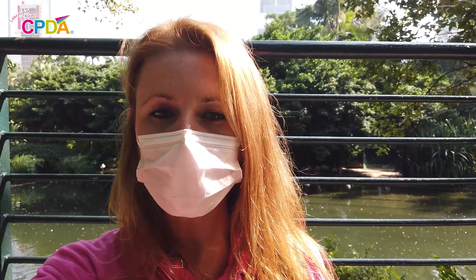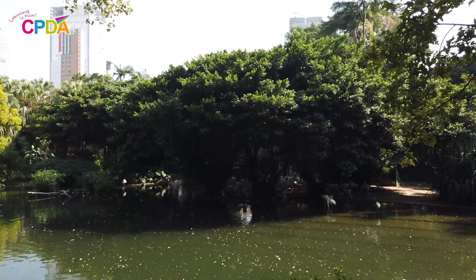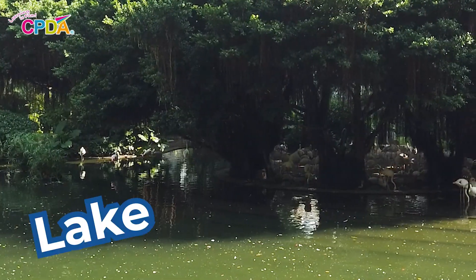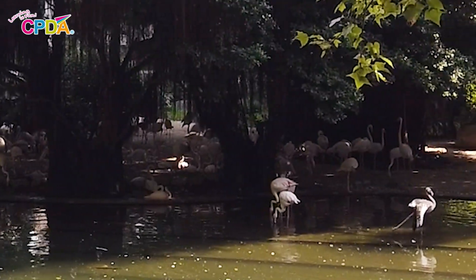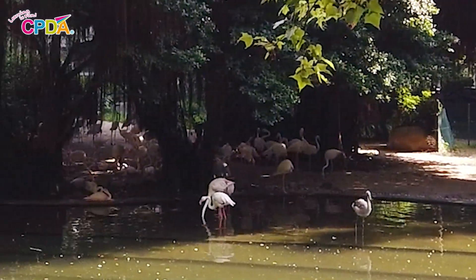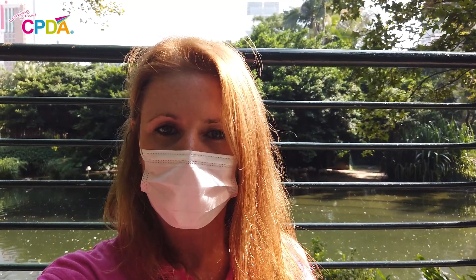Kowloon Park has many beautiful birds. Some birds like to live on water and some birds like to live on land. These birds like to live on water. This is a bird lake. In this lake we can see flamingos. Flamingos have bright pink feathers and we can often see them standing on one leg. They do this because it helps to keep their bodies warm. They can even sleep standing on one leg.